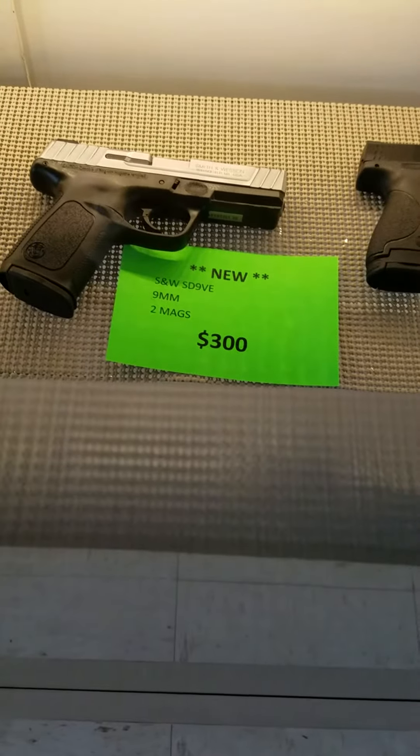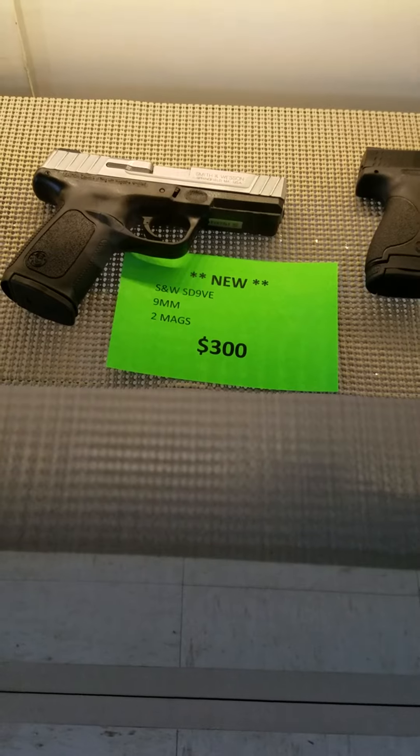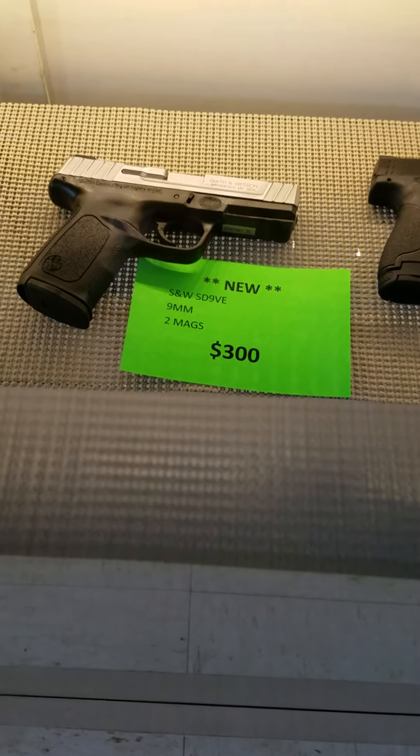Looks like we got our last Smith & Wesson SD-9VE, $300 out the door, two mags.